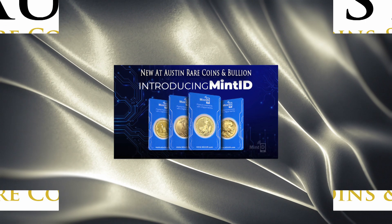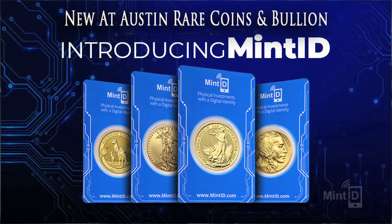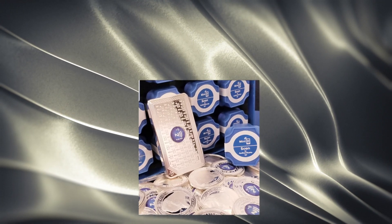Are you looking for top quality gold and silver bullion that is guaranteed genuine and has the latest in modern bullion anti-counterfeiting technology? Then you have to check out Mint ID products.